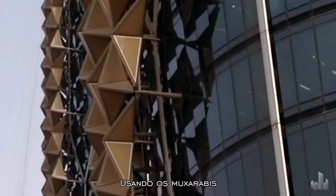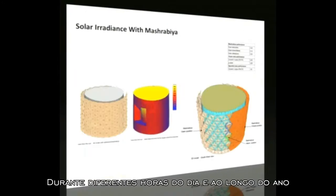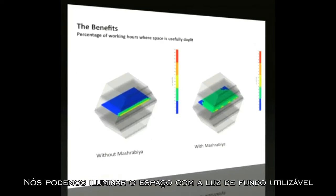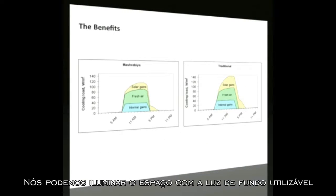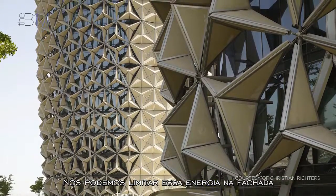Using the Mashrabia in different configurations at different times of the day and year, we could light the space with usable background daylight. You can limit those energies on the facade.